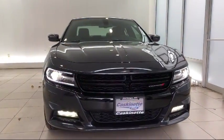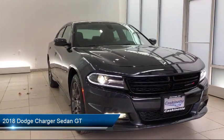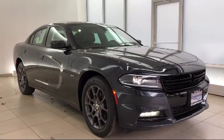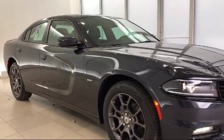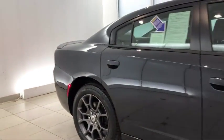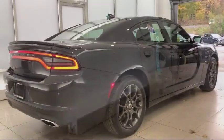It comes equipped with alloy wheels, power sunroof, blind spot and cross path detection, ventilated front seats, heated front seats, keyless entry, air conditioning, traction control, power windows, and has less than 15,000 miles on the odometer.